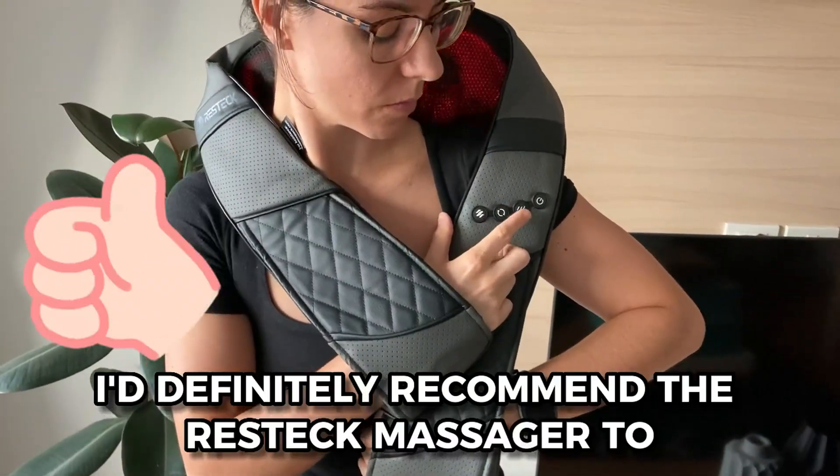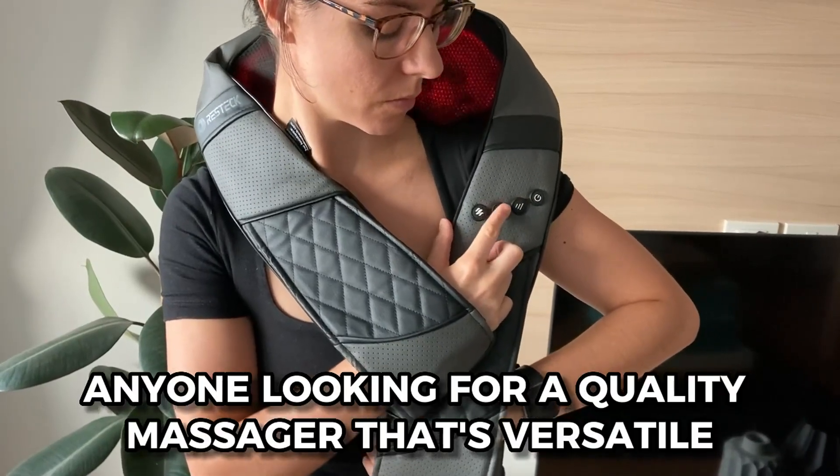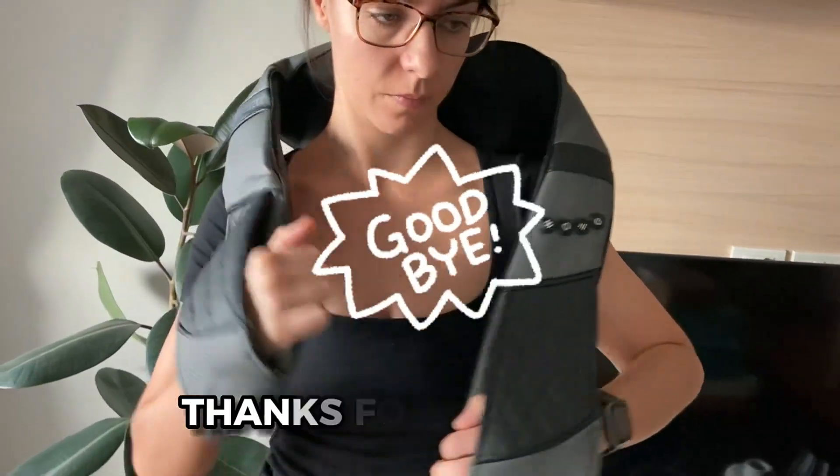I'd definitely recommend the Resteck Massager to anyone looking for a quality massager that's versatile and super comfy. That's it for this video — thanks for watching.